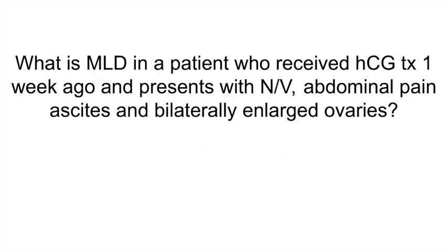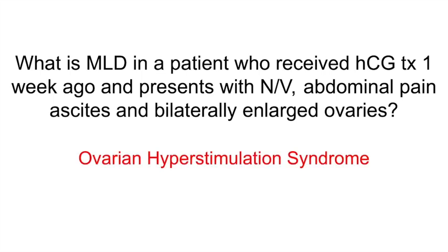What is the most likely diagnosis in a patient who received HCG treatment 1 week ago and now presents with nausea, vomiting, abdominal pain, ascites, and bilaterally enlarged ovaries? Ovarian hyperstimulation syndrome. These patients may present with DIC, multi-organ failure including renal failure, electrolyte imbalances, hypercoagulability, and hemoconcentration. Workup includes CBC, serum electrolytes, coagulation studies, beta-hCG, pelvic ultrasound, chest X-ray, and ECHO. Management includes correcting electrolytes, paracentesis or thoracocentesis, and thromboembolism prophylaxis. Patients typically receive hCG treatment when undergoing infertility treatment.